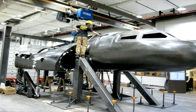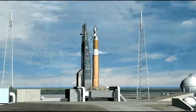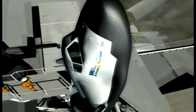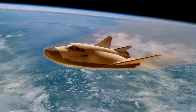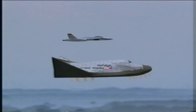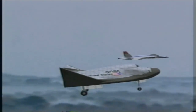A good idea rarely goes out of style. Just ask some of the firms developing next-generation spacecraft. Sierra Nevada, one of four winners of second-round funding from NASA's Commercial Crew Development Program, based its Dream Chaser design on the HL-20 space taxi concept — an idea developed by NASA's Langley Research Center in the 80s and 90s.